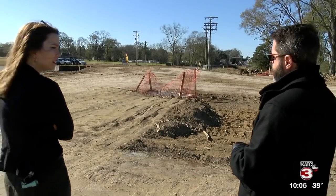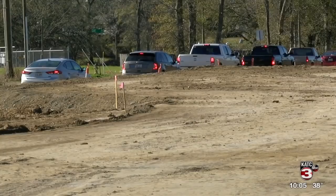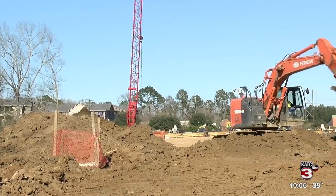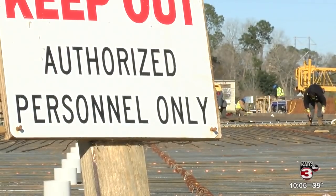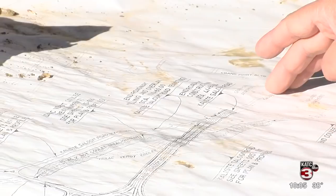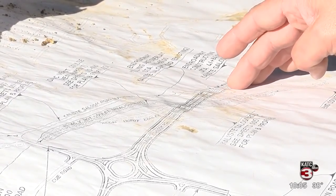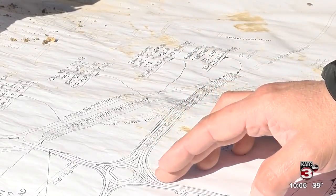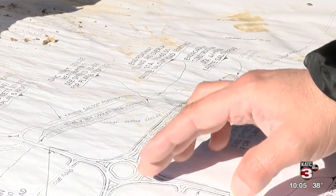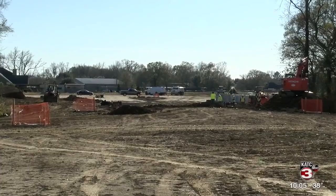We're standing at the edge of what will be the future roundabout. With more and more growth on the south side of Lafayette, an extension of Kaliste Saloom is being built so that there will be two lanes on each side of the road along with sidewalks. As you're coming down Kaliste Saloom at Grand Point, you'll continue essentially straight, come over the bridge, and then through the roundabout at E. Broussard Road — you can either go straight, to the right, or to the left. Kaliste Saloom will soon continue and connect to Q Road.